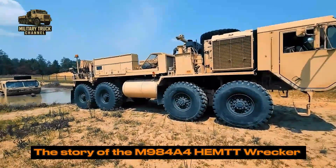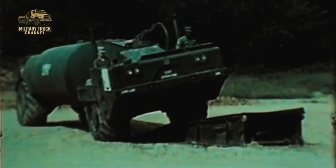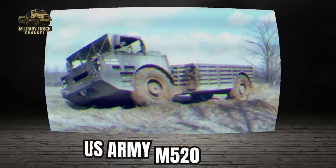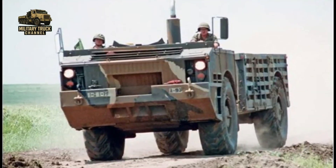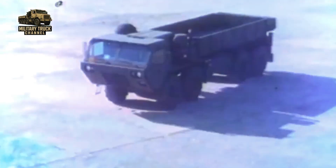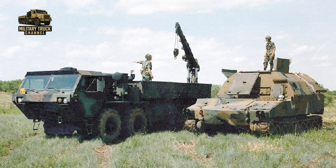The story of the M984A4 HEMTT wrecker begins in the late 1970s, when the U.S. Army needed a new generation of heavy tactical trucks capable of supporting modern armored forces. During the Vietnam War era and throughout the 1970s, the M520 Goer served as the Army's main heavy tactical transport vehicle. Oshkosh answered the call with the HEMTT program — Heavy Expanded Mobility Tactical Truck — a family designed to bring unmatched off-road mobility, high payloads, and rapid logistical support to the battlefield.